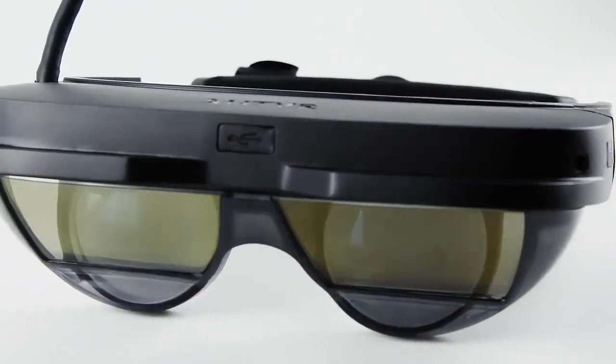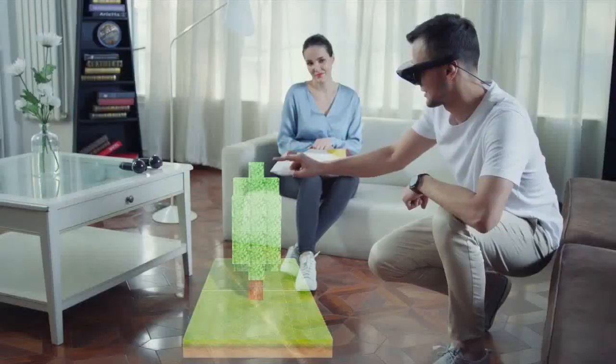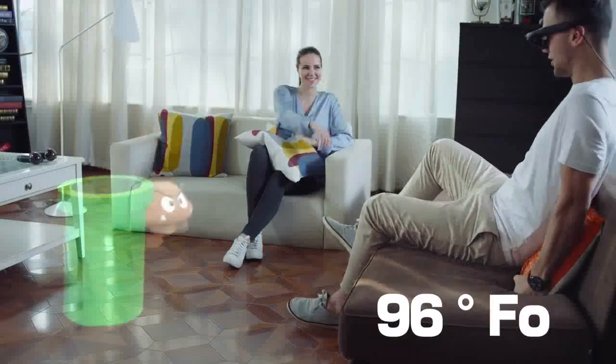It's our honor to introduce MIX. MIX is an AR device. It's small, like sunglasses. It has a 96-degree immersive field of view, and it's compatible with SteamVR.